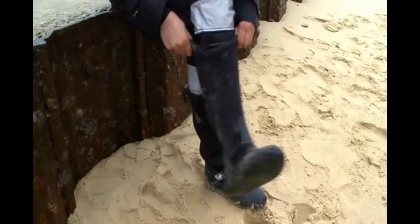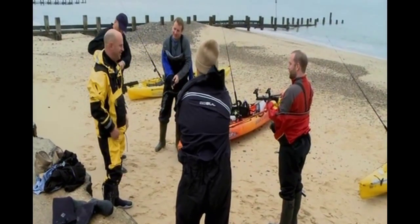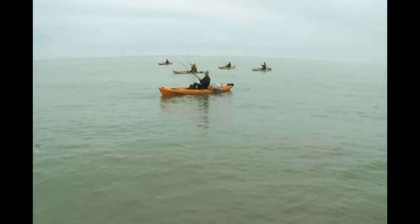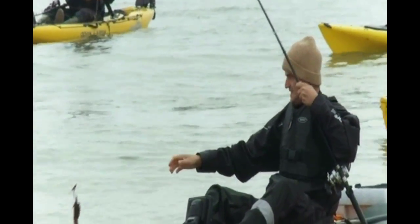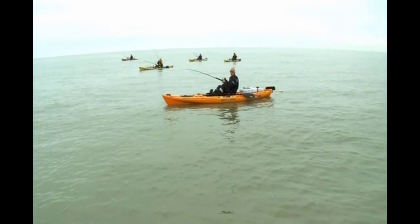I have done a bit of kayaking in my time, but never while fishing, so I'm a little worried about capsizing while casting. Time to don my dry suit and get fishing.